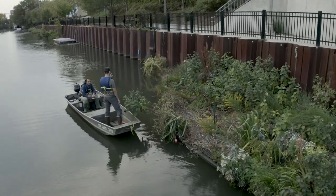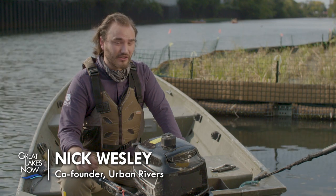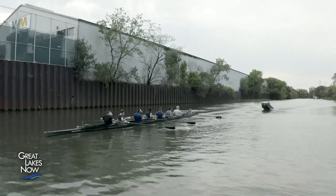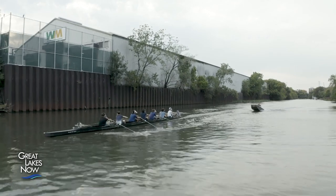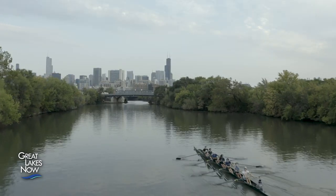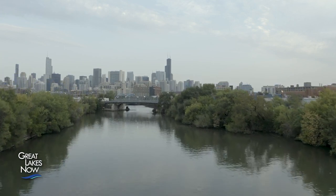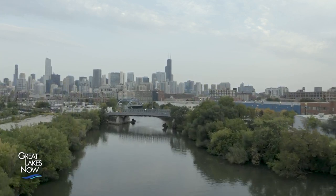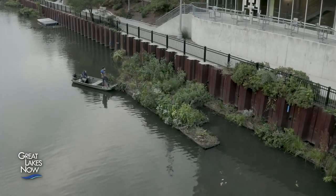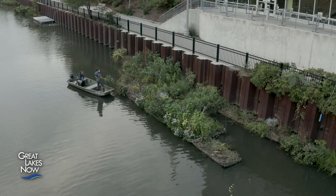Urban waterways have had a lot of different abuse over the years. The Chicago River was reversed to move sewage away from Lake Michigan to areas down south and into the Gulf of Mexico. With this history and legacy of pollution and mistreatment, the Wild Mile creates a new space where the focus is the habitat, the wildlife, and the health of the river in general.